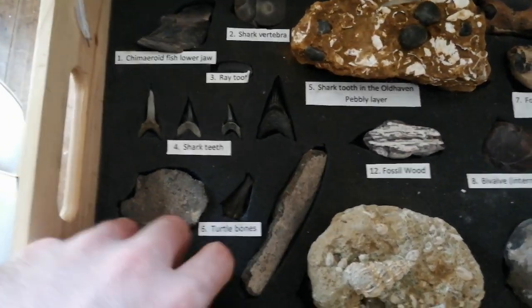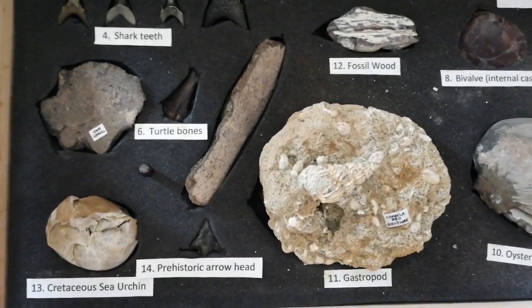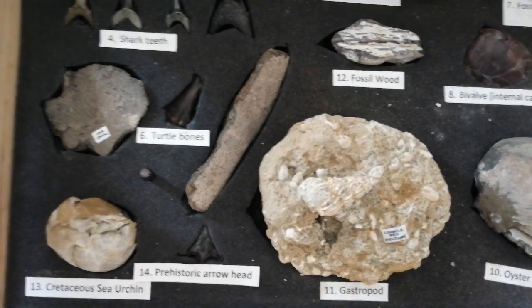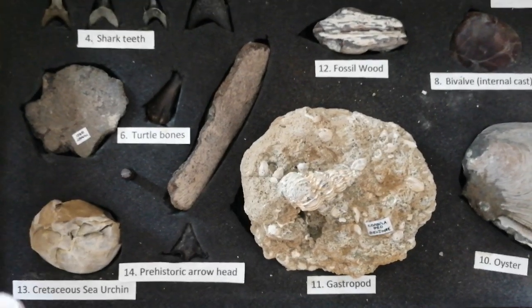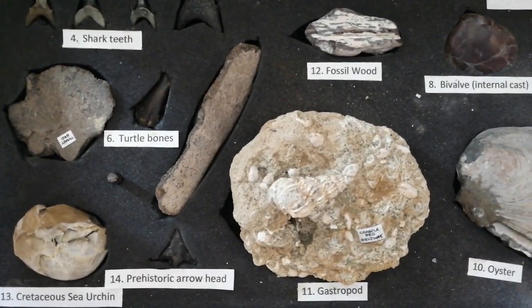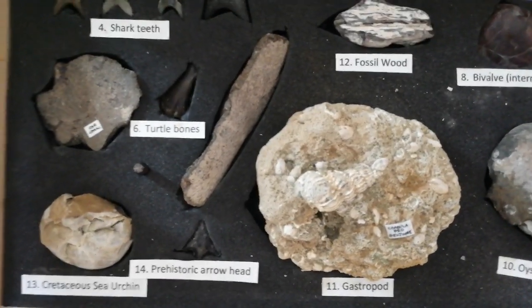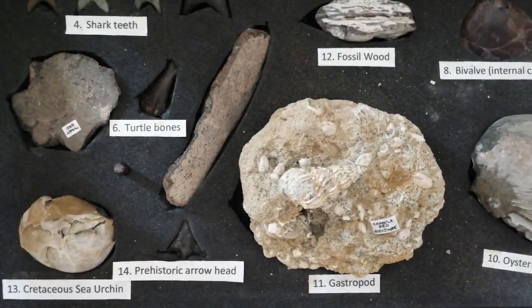Beltinge is perhaps the best place to find fossils in Herne Bay. It's between Reculver Towers and the town. If you go at low tide down the path from Reculver Drive, you will find shark's teeth, and you can also find them in the shingle when the tide is going out — but the best time is when the tide is fully out.